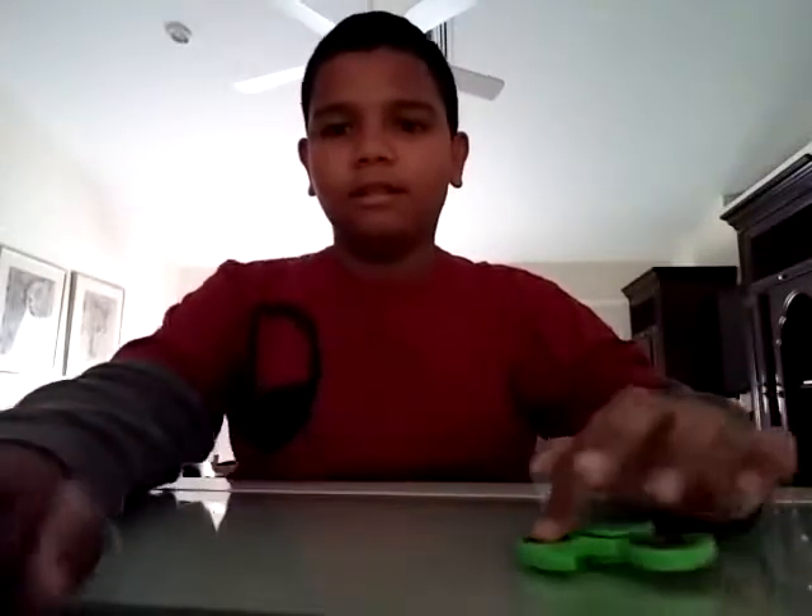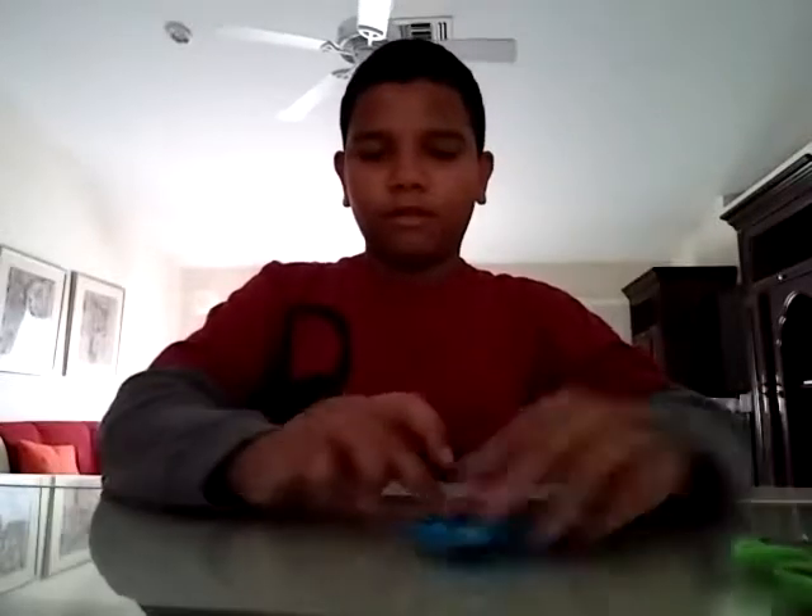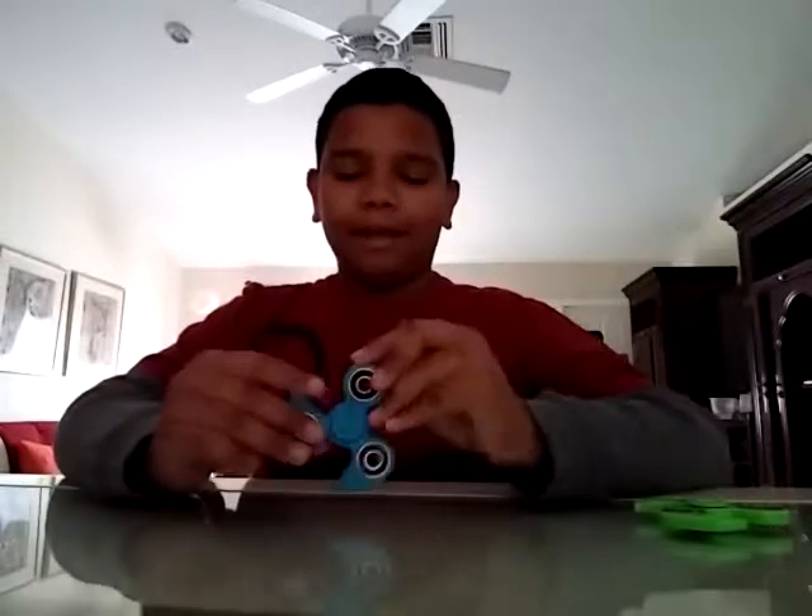I'm gonna be doing some trick shots real quick. All right, let's get into the first shot — I call it the one spinner. The reason I call it that is because you're spinning it in one hand.